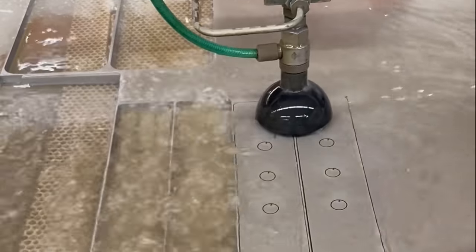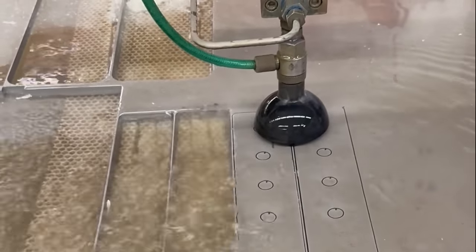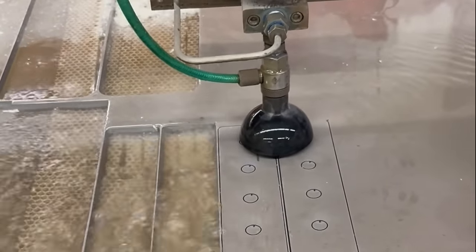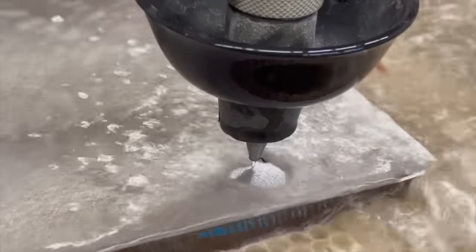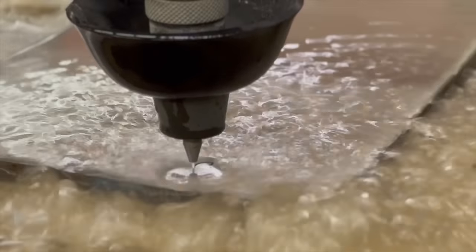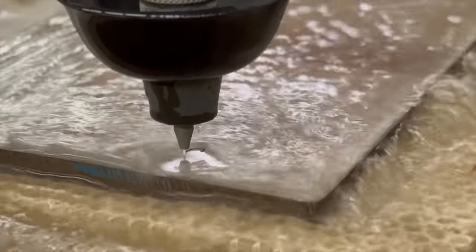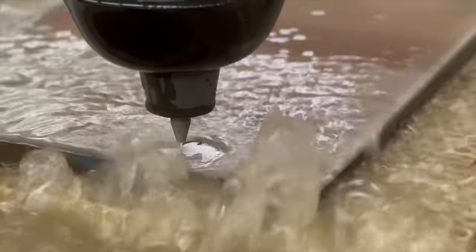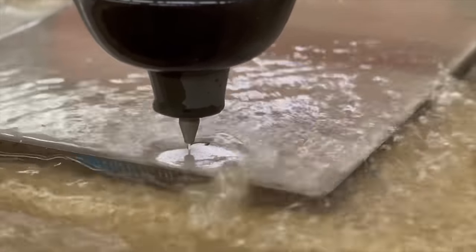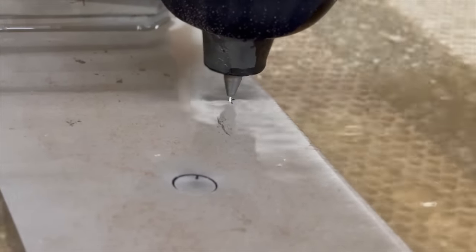At Schaefer Marine they use a water jet machine to cut out our stainless steel chain plates. They use 316L, which is chosen for its high chromium content which reduces rust over time — hence a longer lasting chain plate. Water jet machines are a precise method that creates accurate internal cuts and improves the quality of cut edges. It's a cold cutting process, highly beneficial for cutting stainless steel as heat can affect the integrity of the steel. The pump pressurizes water through a small orifice in the cutting head, usually made of a hard jewel like a diamond, ruby, or sapphire.